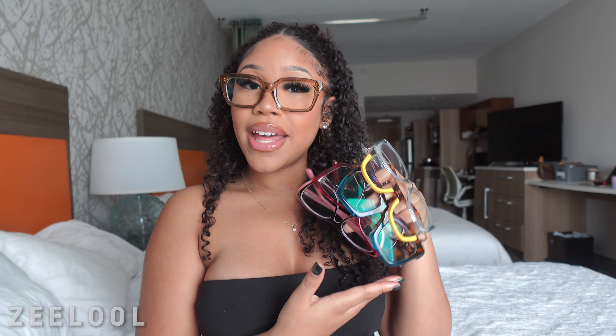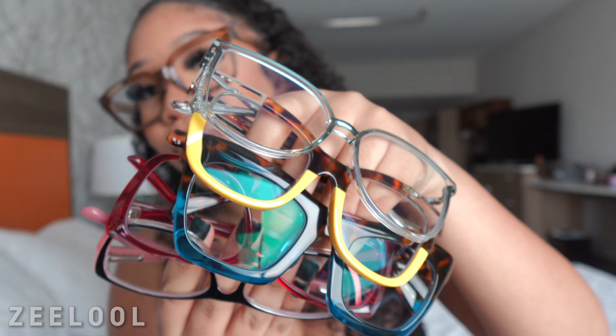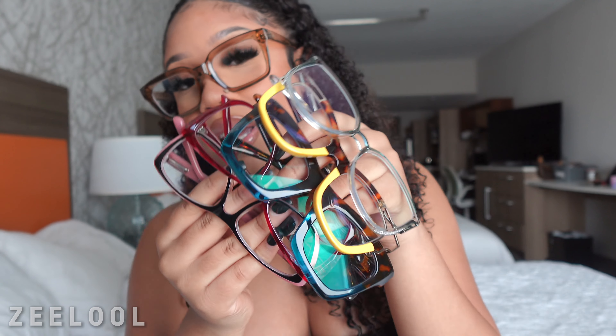Thank you Zilo for sponsoring today's video. I need you guys to comment down below which glasses were your favorite. If you want these exact glasses frames, the link will be down below — these are from Zilo. I will catch you guys in my next video. I hope you guys enjoyed. Don't forget to like, comment, and subscribe and turn on your post notifications so that you know every time that I post. Bye!